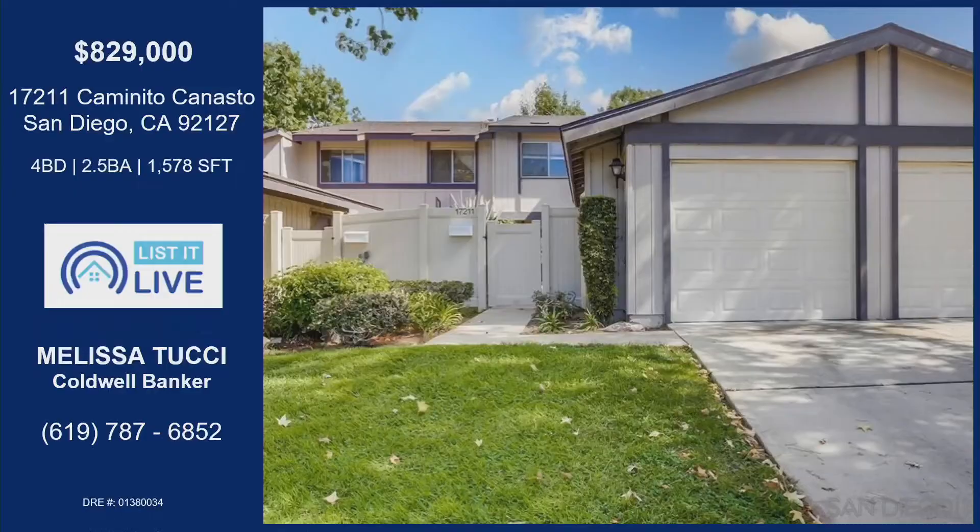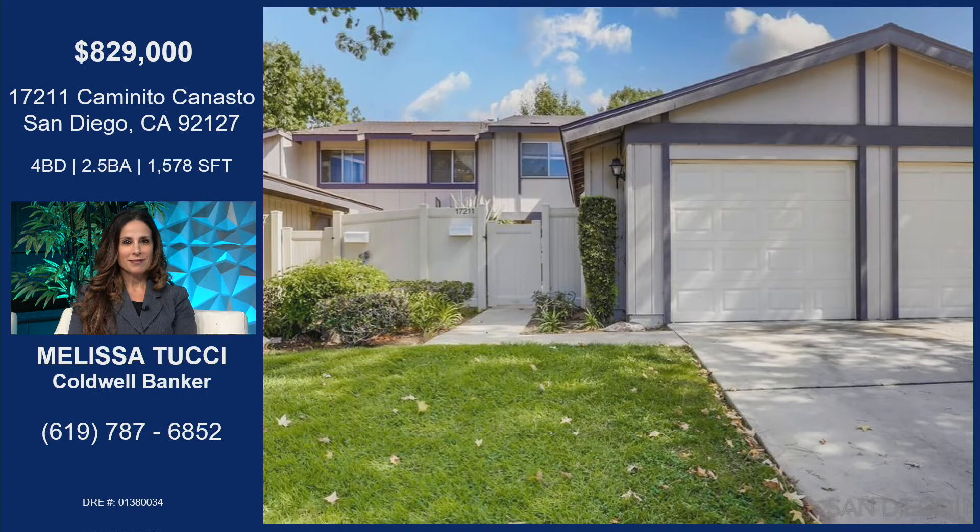I am so excited to dive into this home today in Rancho Bernardo, the Westwood area. This property is the first time on the market in over 50 years, and it's an incredible value. It's a four-bedroom, two-and-a-half bath, 1,578 square feet.